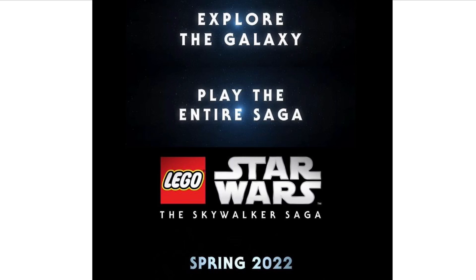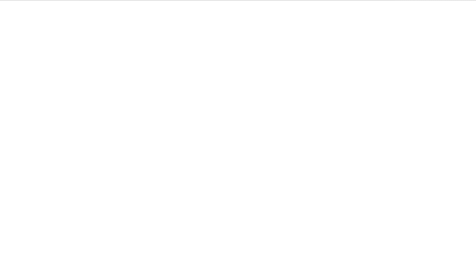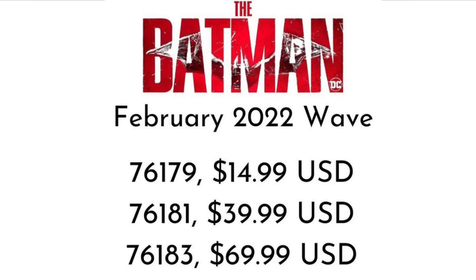Next up we have a brand new LEGO Ninjago 10-year anniversary brick that has been revealed, and this is in LEGOLAND, so make sure you go there if you want to get it — I think it's pretty cool. We also have the brand new updated list for the Batman sets: set number 76179 for $15 USD, 76181 for $40 USD, and 76183 for $70 USD. We should be getting more information on those soon.